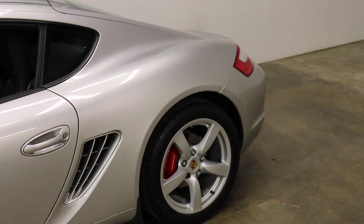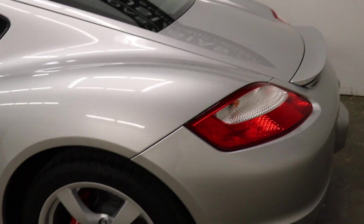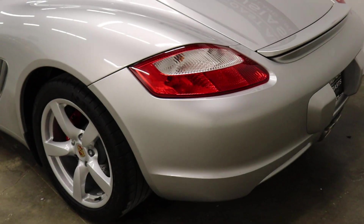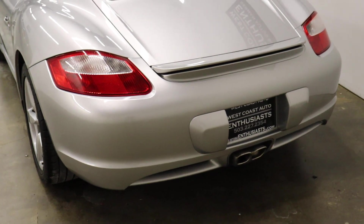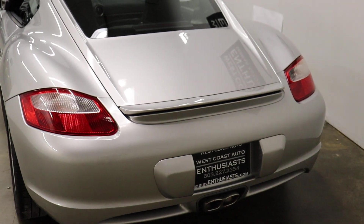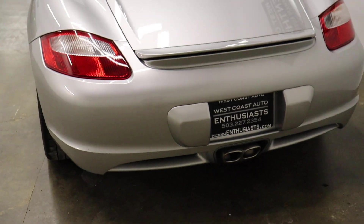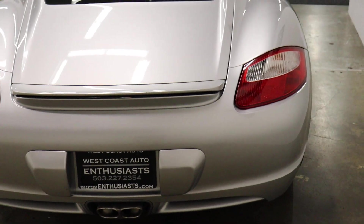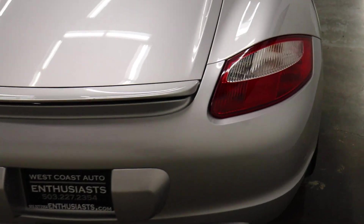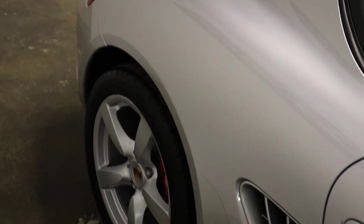They've got two trims: a base and an S. The base has a smaller engine — it's a 2.9 liter. The S has a 3.4 liter with 30 more horsepower and 30 more pounds-foot of torque. The base comes with a five-speed and the S comes with a six-speed. Most people want the S, so we're targeting those typically, but if we can find a base that's low mileage and really clean, we'll buy that also, especially in the manual transmission.